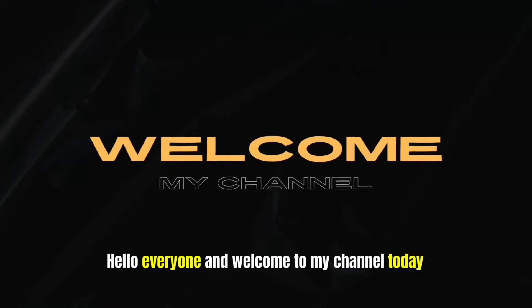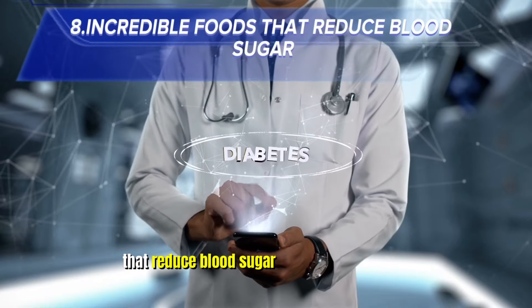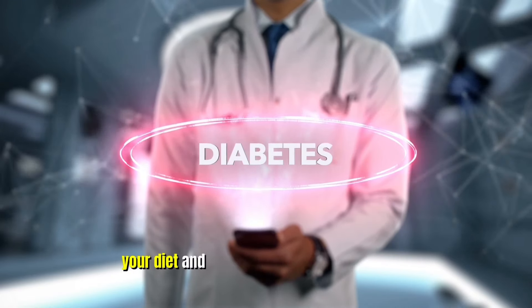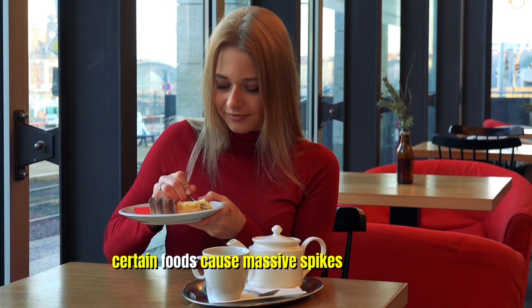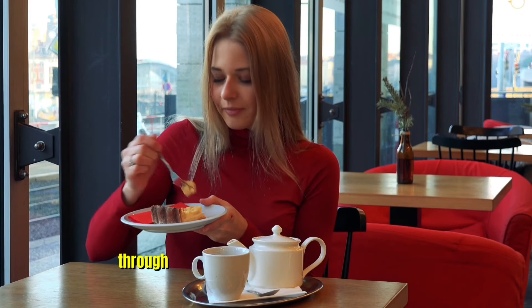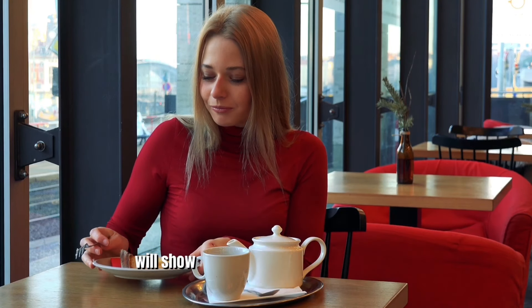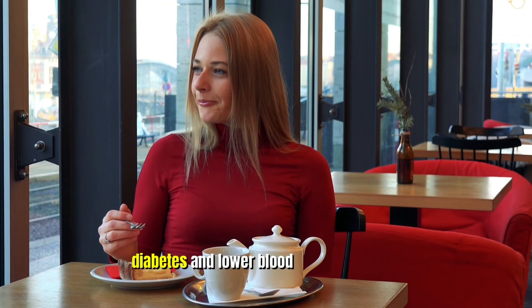Hello everyone and welcome to my channel. Today we are going to talk about 8 incredible foods that reduce blood sugar. If you have diabetes, you know how difficult it can be to manage your diet and control your blood sugar levels. Certain foods cause massive spikes while others actually lower blood sugar, but many people go through years of trial and error before they find out what works for them. In this video, I will show you the 8 best foods to control diabetes and lower blood sugar.